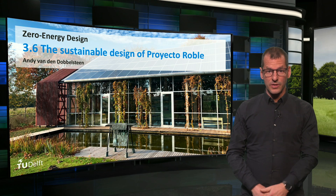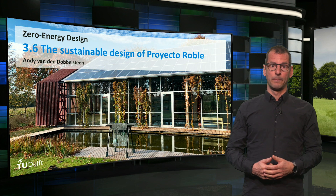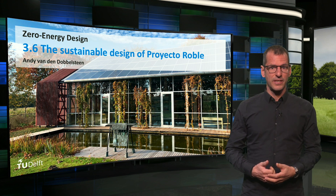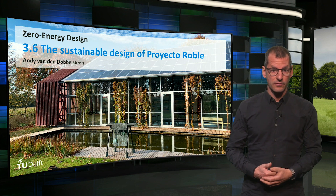Hello, I hope you liked the minute documentary about Projekte Roble. In this lecture I will explain a bit more of the sustainable measures taken in the building of Van Halvoort Groenprojekte.